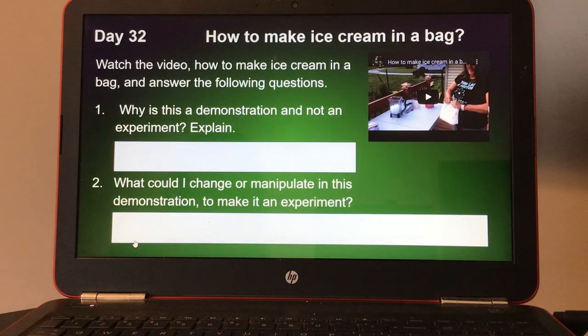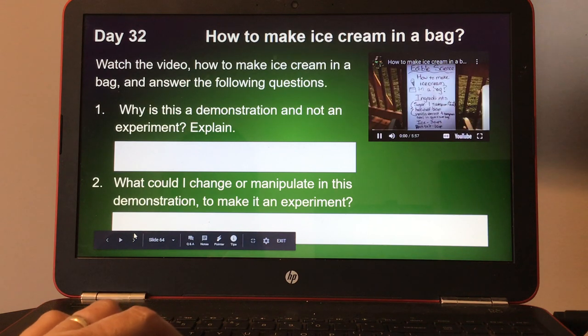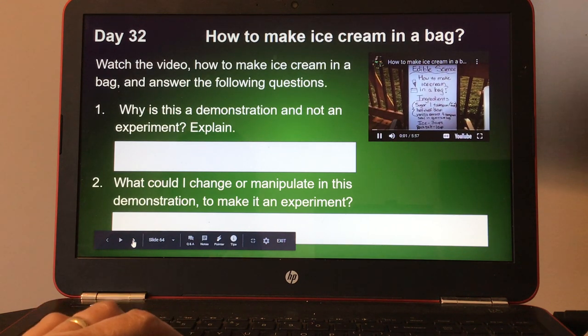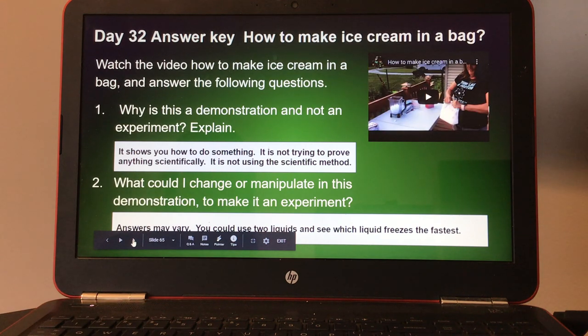Day thirty-two: how to make ice cream in a bag. Watch the video and answer the following questions. Number one, why is this a demonstration and not an experiment? Explain. And number two, what could I change or manipulate in this demonstration to make it an experiment? Here's the answer key for day thirty-two.